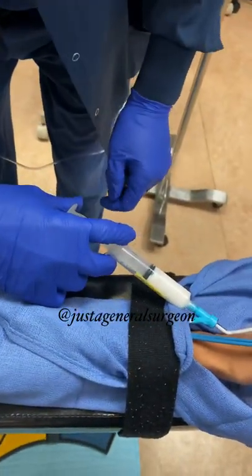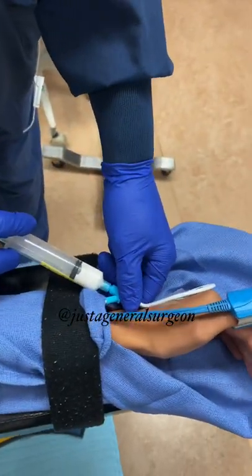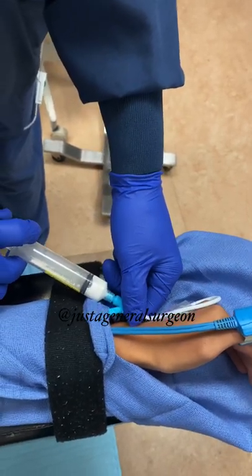This is zemuron. This is propofol going in right now — may burn just a little bit. And what's this doing? This is putting this patient to sleep.